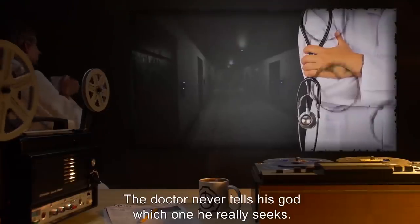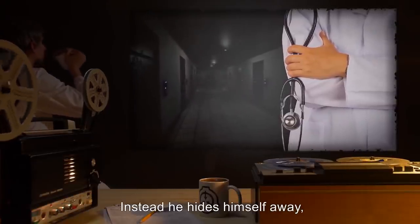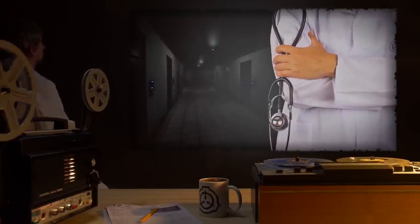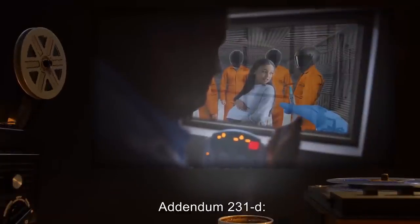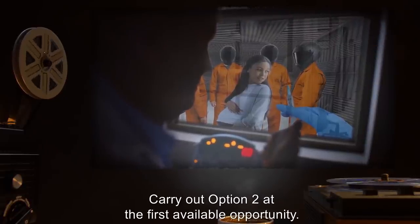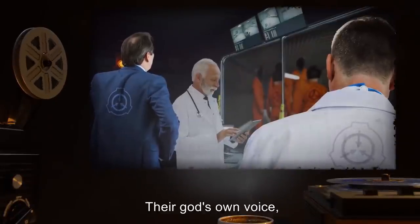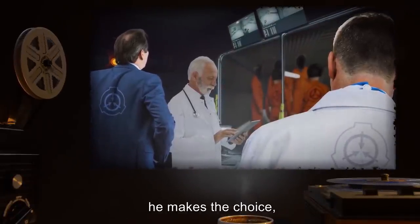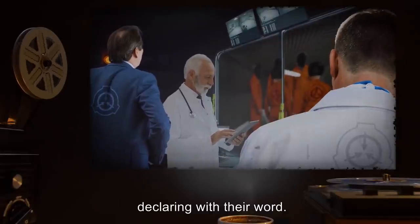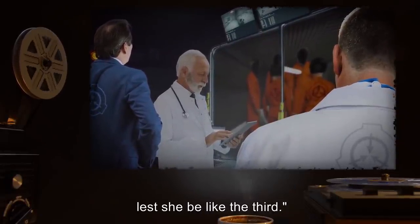'The doctor never tells his god which one he really seeks. Instead, he hides himself away, and quietly, he weeps.' Dr. [REDACTED]. Addendum 231-D Decision. Proverbs 13:2. Carry out option 2 at the first available opportunity. 'Their god's own voice, he makes the choice, declaring with their word — in fear and pain let her remain, lest she be like the third.' O5-[REDACTED].